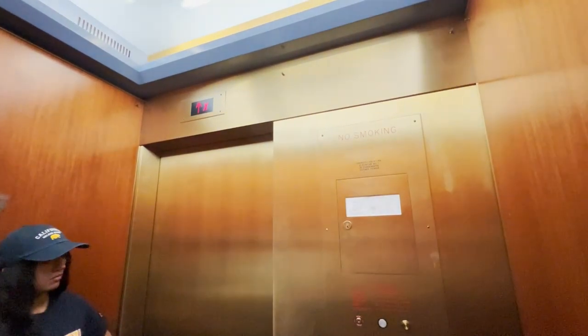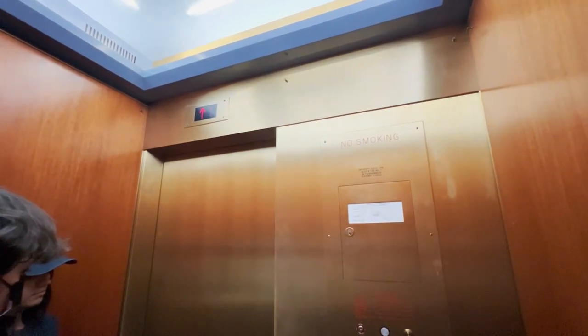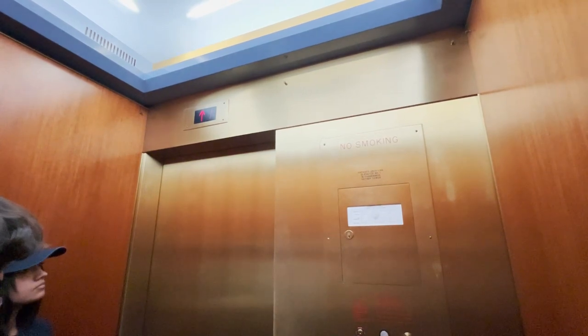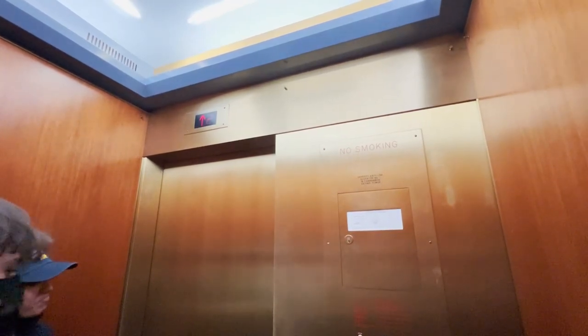Ladies and gentlemen, the best known landmark of the Berkeley campus is the Sather Tower, better known as the Campanile. It was a gift of Mrs. Jane Haysafer, an early benefactress of the university. The tower rises majestically to a height of 307 feet and is surmounted by a carillon of 61 bells.